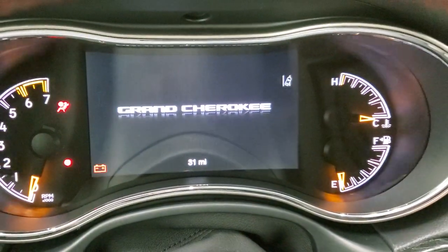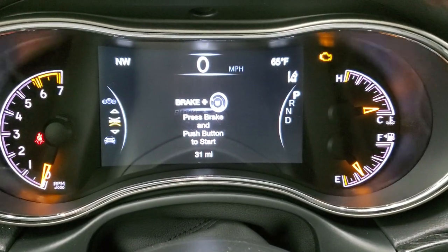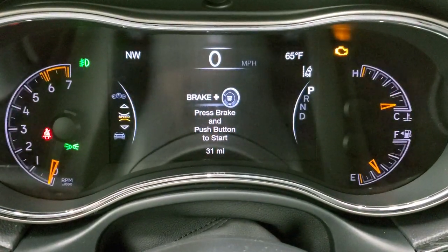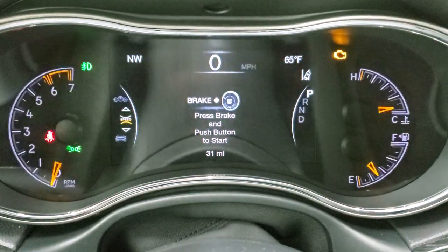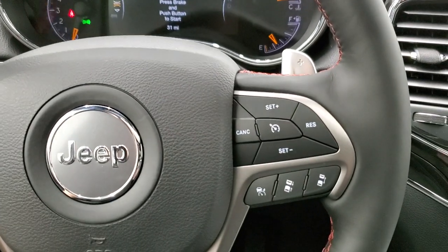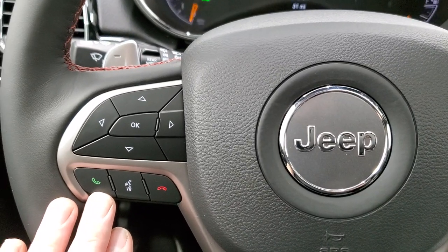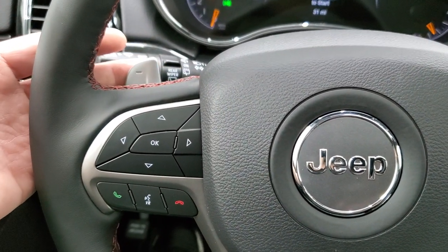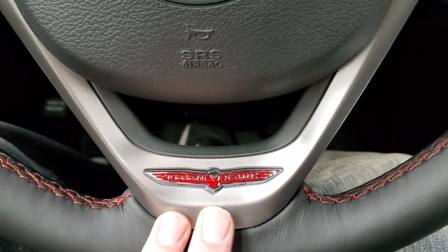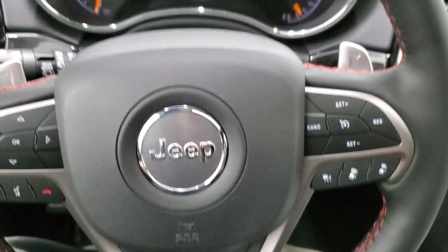Turning the ignition on, you get the digital speedometer, compass, and outside temperature display. You can change those corners to read pretty much anything you want. You get the heated leather-wrapped steering wheel. Cruise controls and adaptive cruise controls are on the right; Bluetooth and information center controls are on the left. You also have the paddle shifters for shifting manually, and the Trailhawk logo on the bottom of the steering wheel with red stitching throughout.